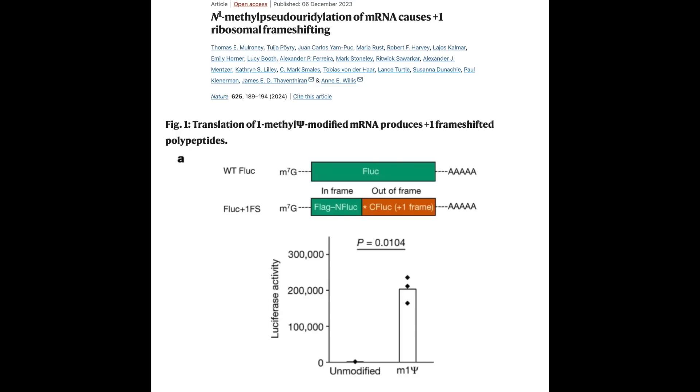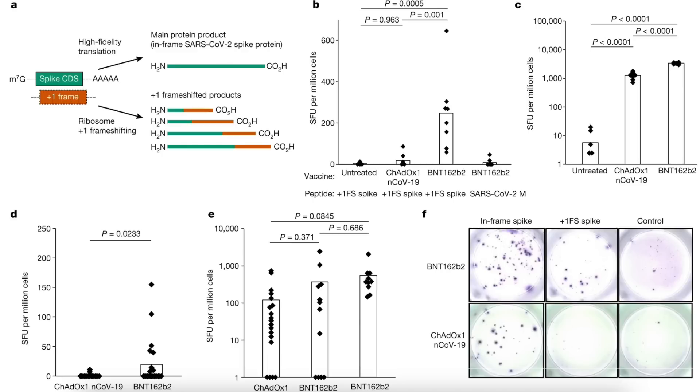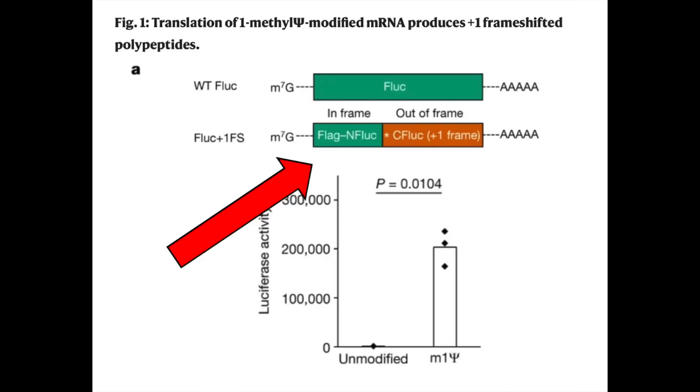But then comes this Nature paper, which shows that N1-methylpseudouridylated mRNA does actually have a propensity to cause a plus one frameshifting of the ribosome reading process. To reiterate, the ribosome reads in three-letter segments. If you shift it plus one, that changes the entire three-letter frame it's reading for the rest of its read. They show this in pretty exquisite detail — it's one of those papers where every question you have is answered by the next experiment they describe. The reason they were able to find it and the previous papers were not is because they used an N-terminal tag rather than the C-terminal tag used in the previous paper.